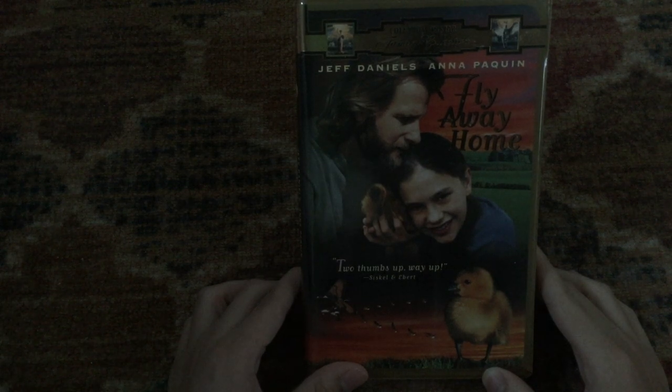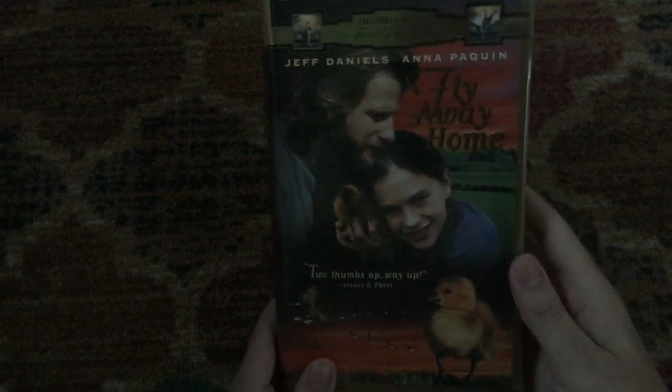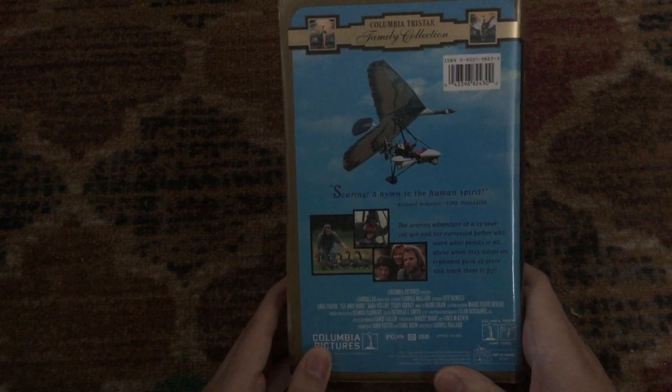The last tape for this part is the 1996 — or possibly 1997 — release of Fly Away Home, which is a 1996 movie with Jeff Daniels and Anna Paquin. It also stars Dana Delany and Terry Kinney. 'Two thumbs up, way up,' says Siskel and Ebert. Columbia Pictures movie. 'Soaring — a hymn to the human spirit,' says Richard Schickel of Time Magazine. Rated PG and it's approximately 107 minutes. Here's the tape with the sticker label, printed on the 50th week of 1996. I didn't check the opening to this tape before filming, so I can't give you the full previews.